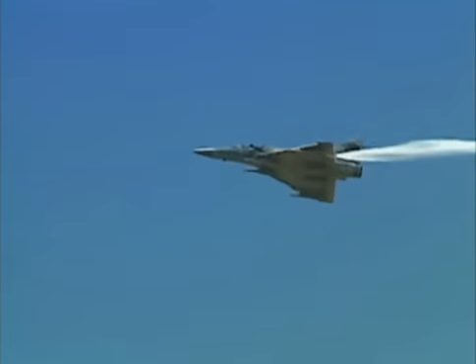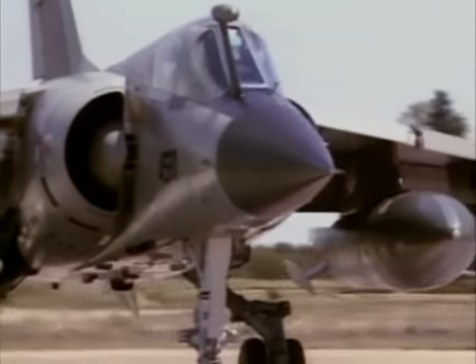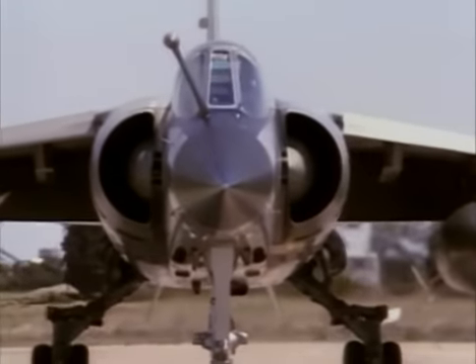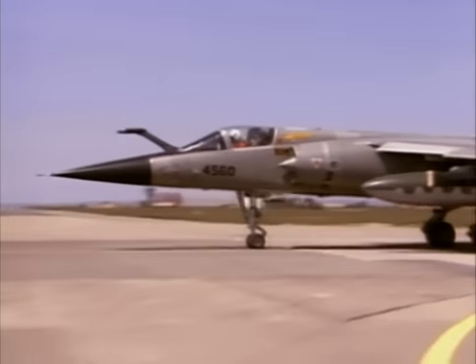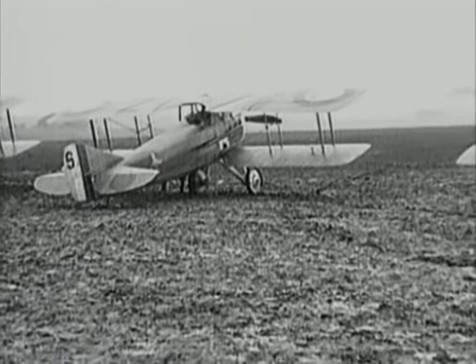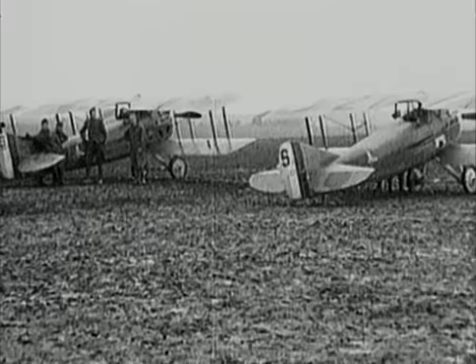For over half a century, the name Dassault Aviation has been synonymous with French combat aircraft. France was one of the pioneers of military aviation. In World War I, France built more combat aircraft than any other nation, producing fighters like Newport, SPAD, and Breguet.